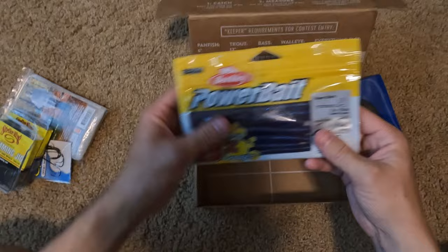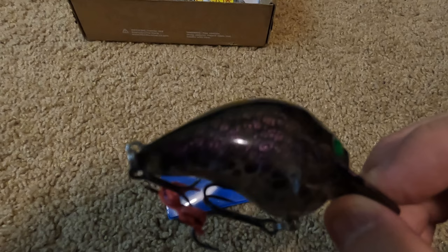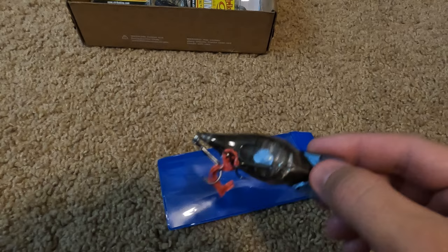Last but not least, I want to show off Patrick's custom crankbait that he made. Look at the paint job — it's like leopard spotted purple and there's even a scale pattern on it if you look close enough. It's also transparent so you can see the inside of it, including the BBs in there. Very cool.